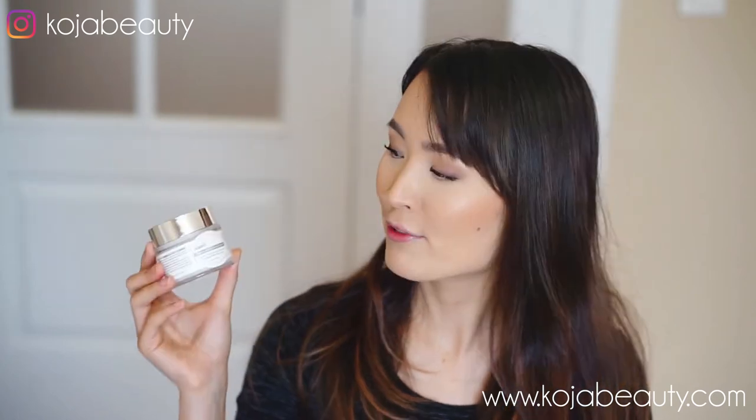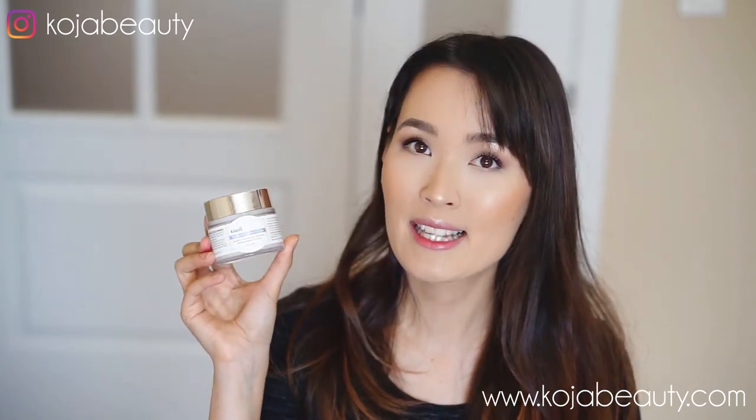Hello everyone. Today I want to show you the Klairs Freshly Juiced Vitamin E Mask, which is their latest product. I want to show you how to use it and why it's so great for your skin.